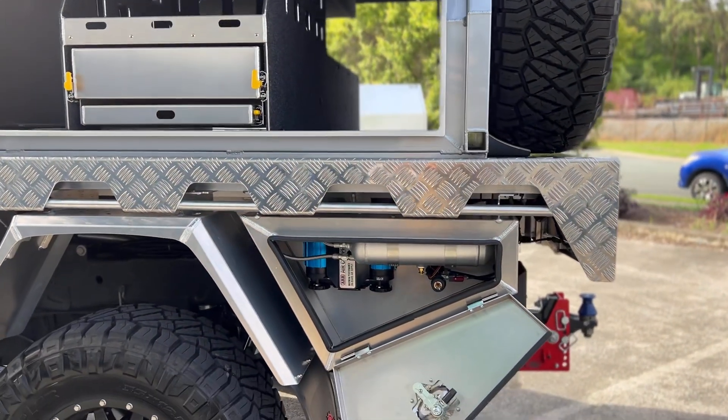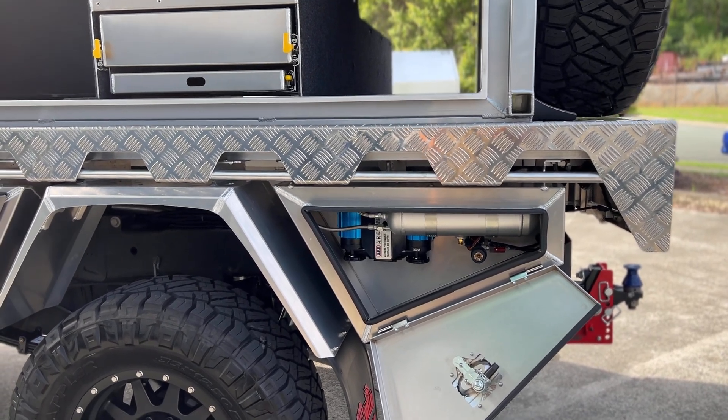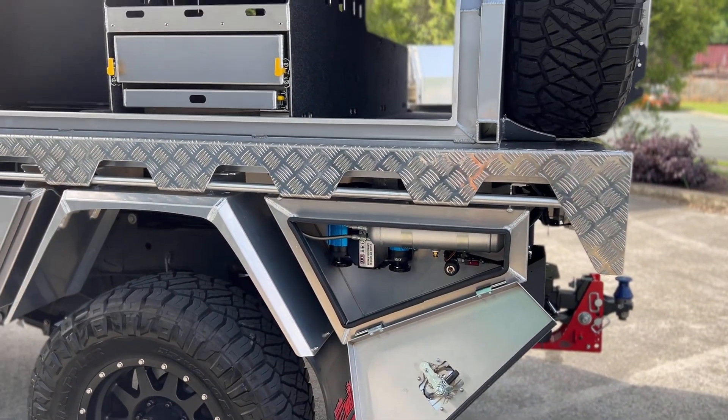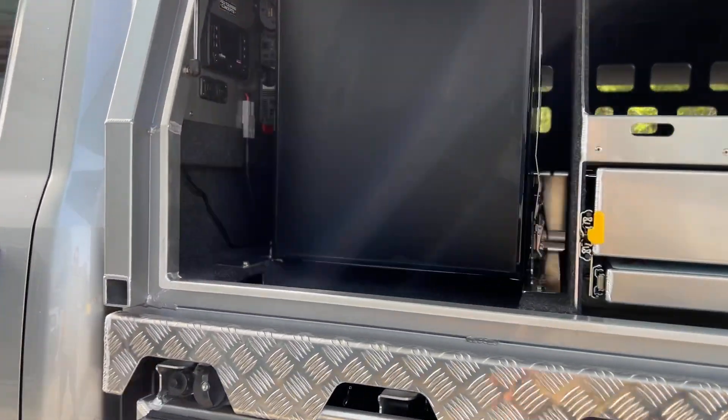ARB twin compressor, three litre tank. We use the ARB pressure control kit to actually adjust airbag pressure and coupling pressure for tyre inflation. We've worked a few little cool things in to get that happening.